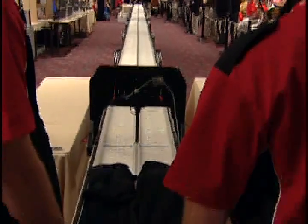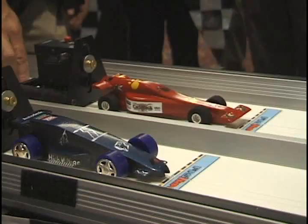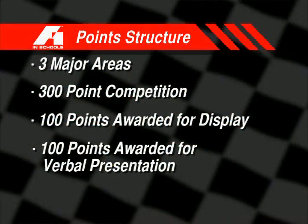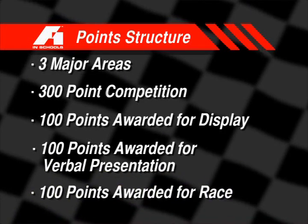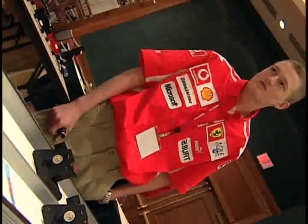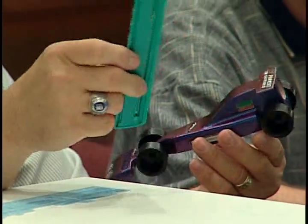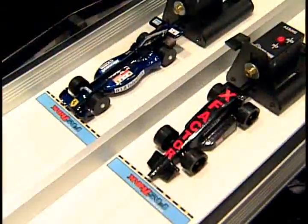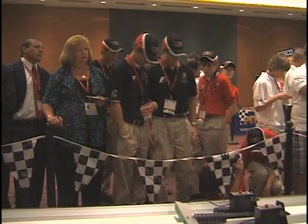I like to race, but I like to win more. The third 100 points, which is always the fun, is the racing. The cars are raced six times — three times with a computer start, and three times with reaction time, where the students push the button. When students present their cars to race, there are several things we look at at F1 in Schools. Number one is safety. Number two, we look at the specifications that are set forth. We do have strict specifications, multi-page, that students are to design their cars around.